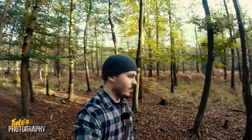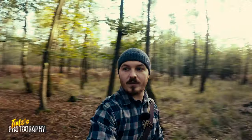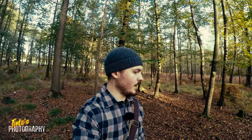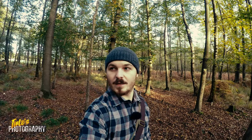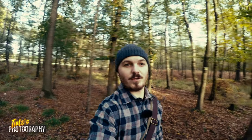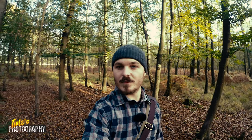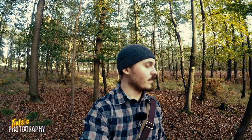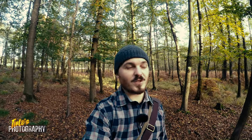So guys, the video is over. We are heading back to the car now. It was a little bit shorter this time, but I just ran out of time. I took a few nice shots — if you liked them, please tell me what you liked or disliked in the comments. I am eager to know. And if you liked the video, give me a thumbs up and subscribe to my channel. I will see you in the next one. Take care, bye bye.